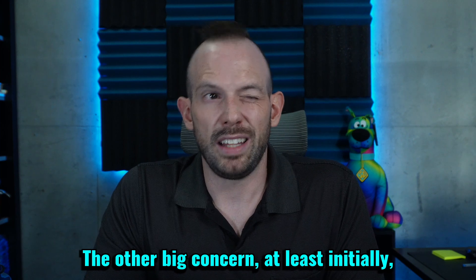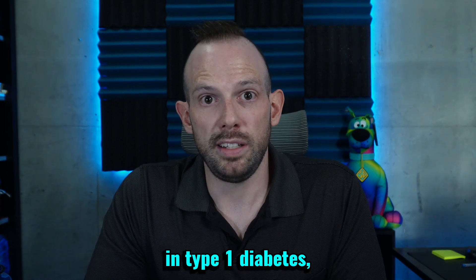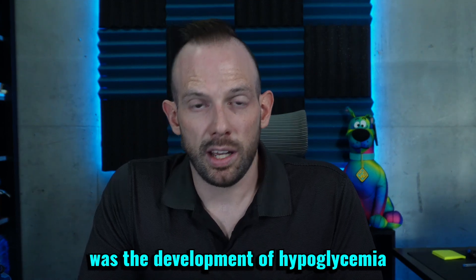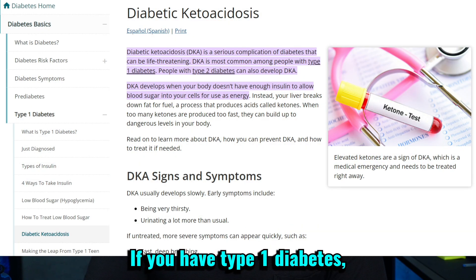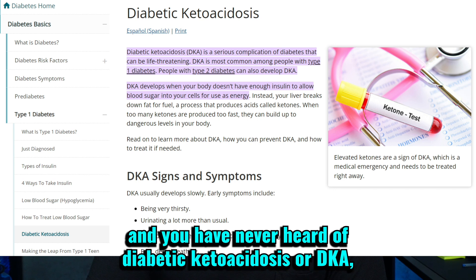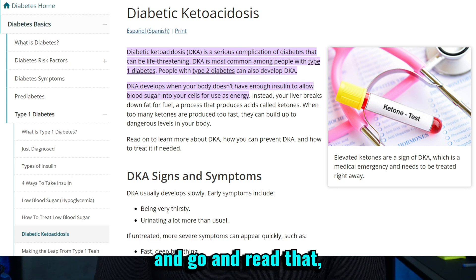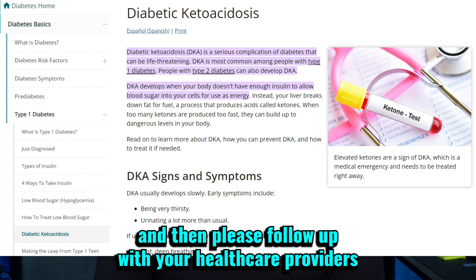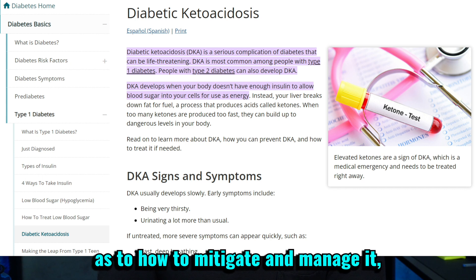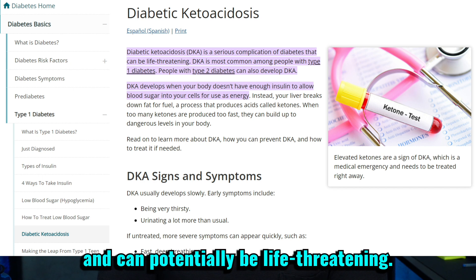The other big concern, at least initially, that we had with using a GLP-1 medication in type 1 diabetes was the development of hypoglycemia and a condition called diabetic ketoacidosis. If you have type 1 diabetes and you have never heard of diabetic ketoacidosis, or DKA, please go to the link in the article down below and read up on what DKA is, and then please follow up with your healthcare providers to come up with an action plan, because DKA is bad news bears and can potentially be life-threatening.